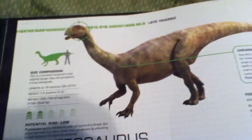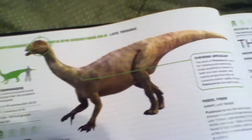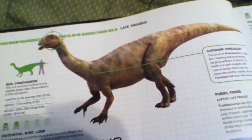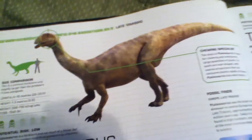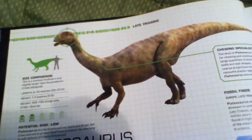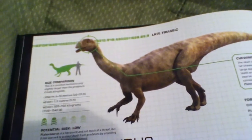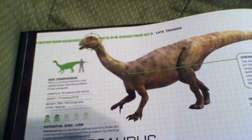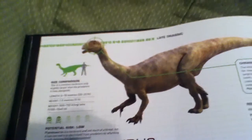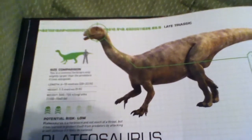Its potential risk is low because it is a prosauropod — it is a herbivore. Even if it's a large herbivore, it still is a herbivore and it wouldn't hurt unless it was attacked itself. It was found in Europe during the Late Triassic.